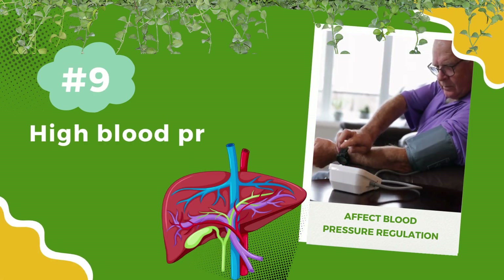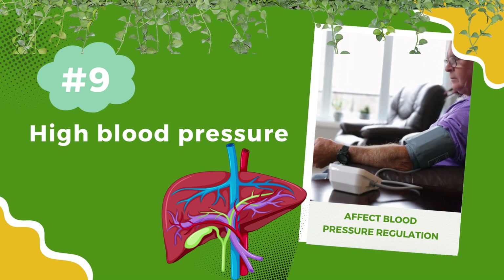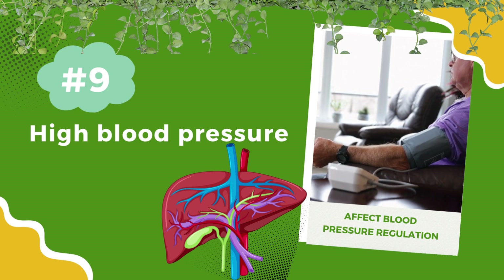Number 9: High blood pressure. Liver dysfunction can contribute to high blood pressure. When your liver isn't working optimally, it can affect blood pressure regulation.